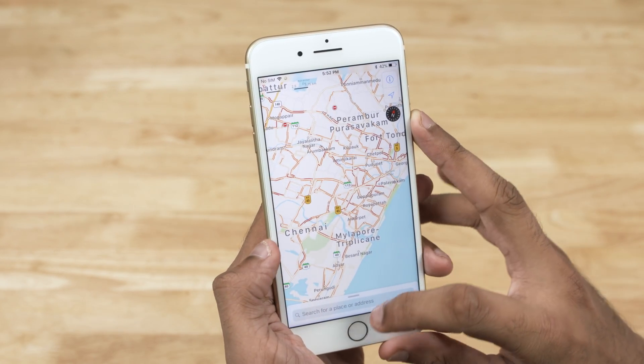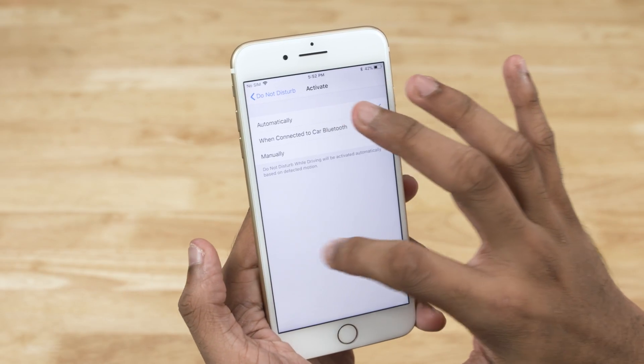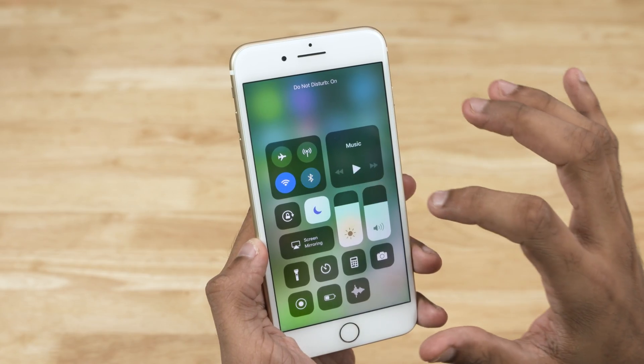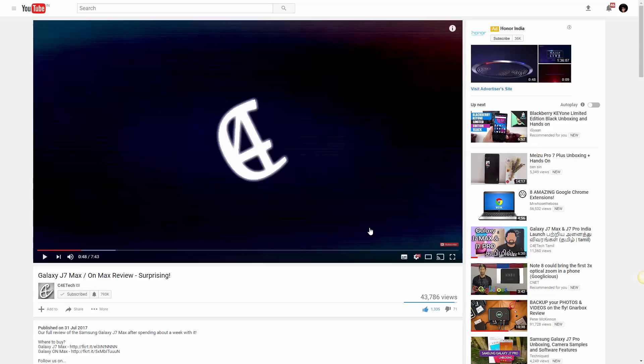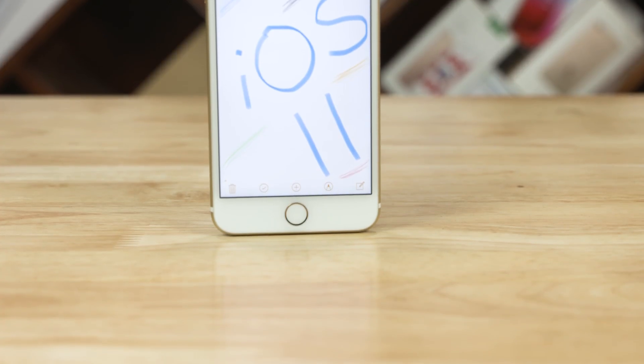So that's it — 25 of the most useful tips and tricks that I feel you should know about iOS 11. If you found them useful, give this video a thumbs up and subscribe to C4ETech for more like this. Don't forget to share this video with your fellow iOS fans, and hit the notification bell so you get notified each time a video goes live. Thanks a lot for watching — this is Sundar from C4ETech. Have a nice day.